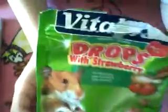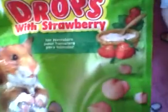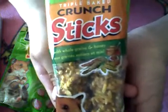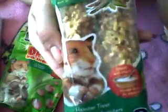So first I just have some more Vitacraft drops with strawberry for hamsters — it has cute little hamsters on it and strawberry and yogurt treats because they are yogurt drops. Then I got this in my free sample in the Vitacraft package — these are triple baked crunch sticks and they have grains and honey. They're for hamster treats and are specially made for hamsters.